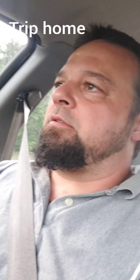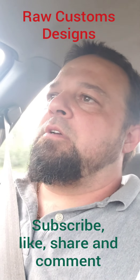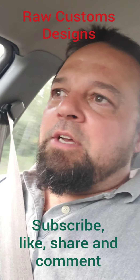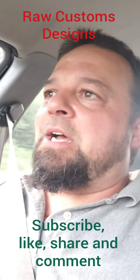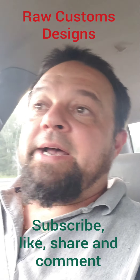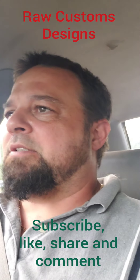I don't know if you can hear me — it's a little loud in here. This is Bernie with Raw Customs Designs coming at you on my 90-mile trip back to my house with my new Impala SS 96.